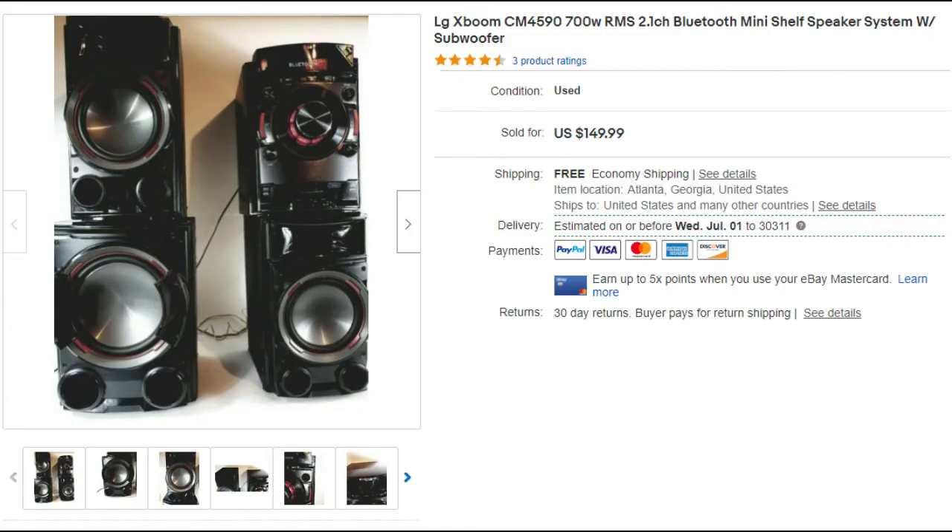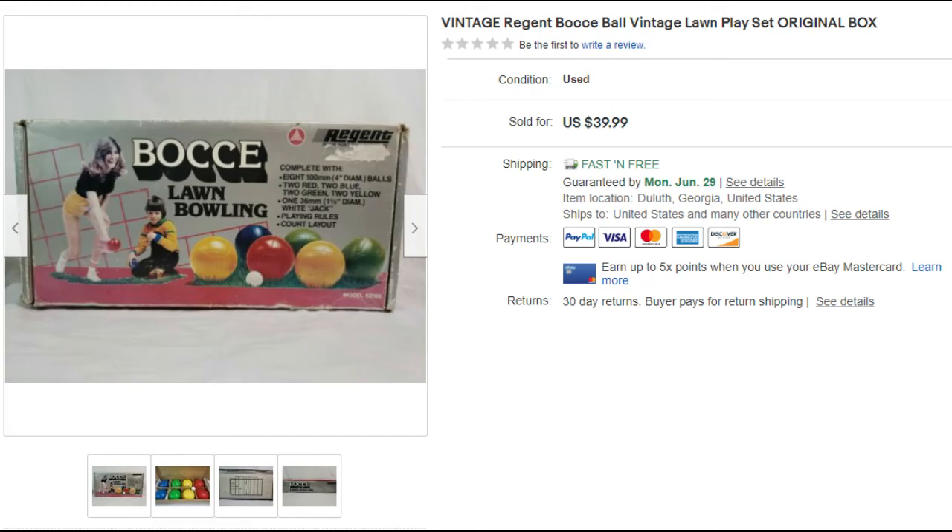Now for the mistake: we sold the LG X boombox speaker system for $149, but still lost money because it cost $167 to ship. That was all on me. You really have to make sure you have the right boxes, weigh items correctly, and don't just compare to other listings. I priced it at $149 based on new ones selling at $199, but some items just aren't worth it to ship.